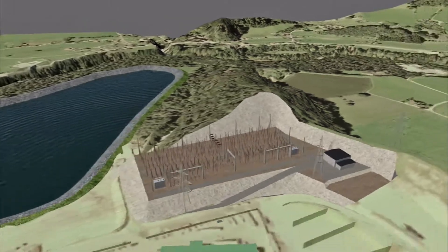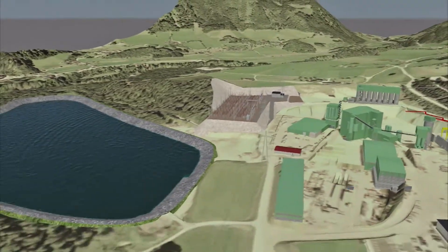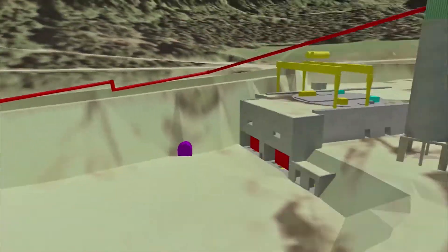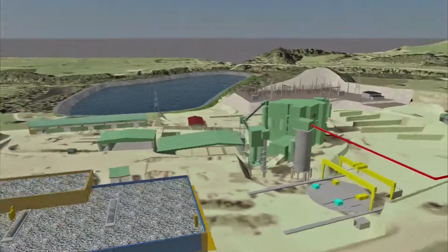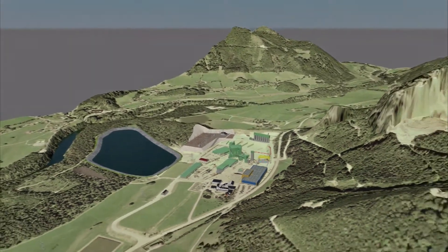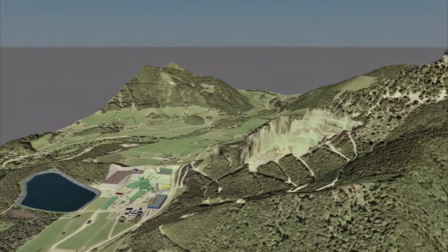All the necessary permits have already been obtained from the authorities, as well as legally binding contracts with the three landowners and Austrian Power Grid AG. All of these factors add up to a project with minimum impact on the environment.